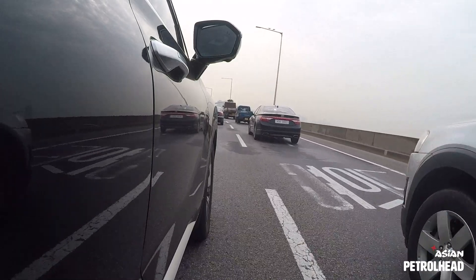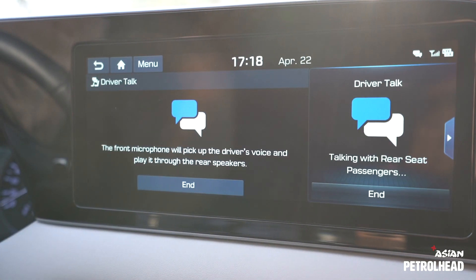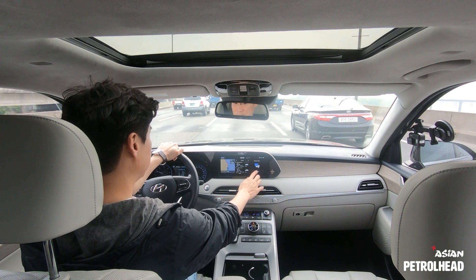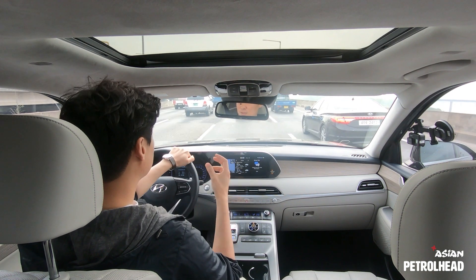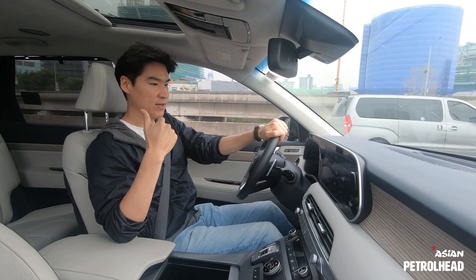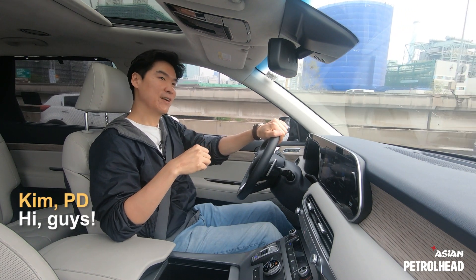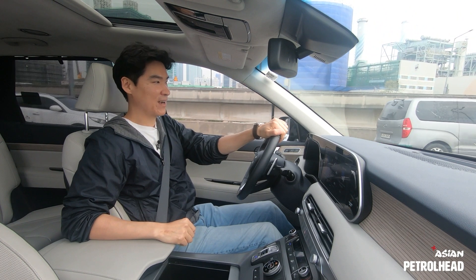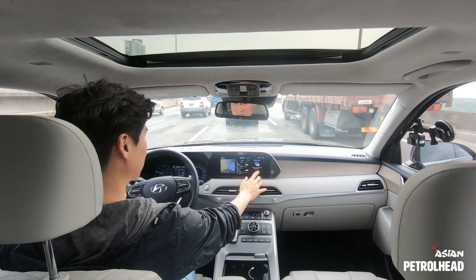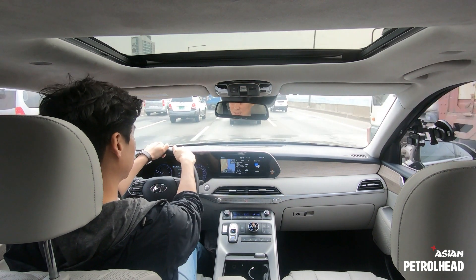While we're stuck in traffic, let me show you the intercom system in the Palisade. Hyundai calls it Driver Talk — you can select it on the infotainment screen and press the button. It allows you to talk to your second and third row passengers without yelling at them. Testing it now with my producer in the back: 'Hello — can you hear me there?' 'Yes.' 'Everything all right?' 'Yep.' It's working very nicely.